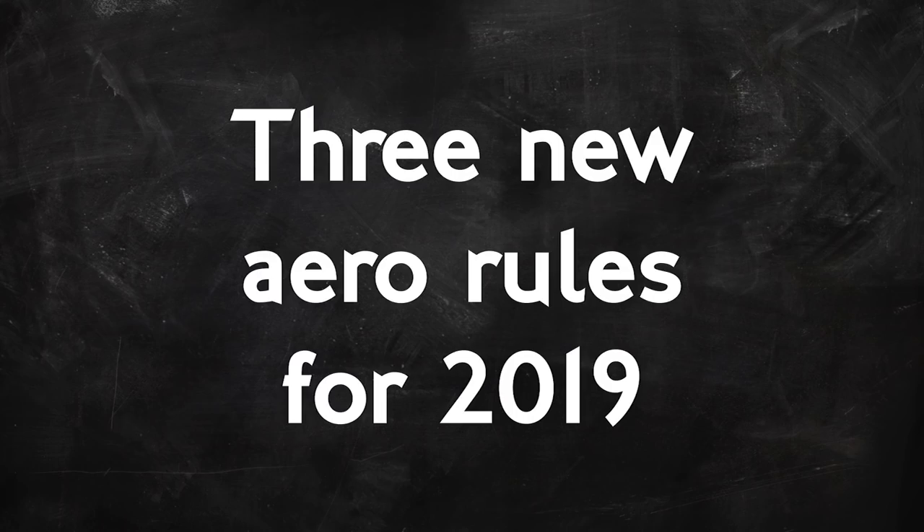Three key changes for 2019. So what are these new rules? What problems are they designed to solve? And how will they attempt to solve them?